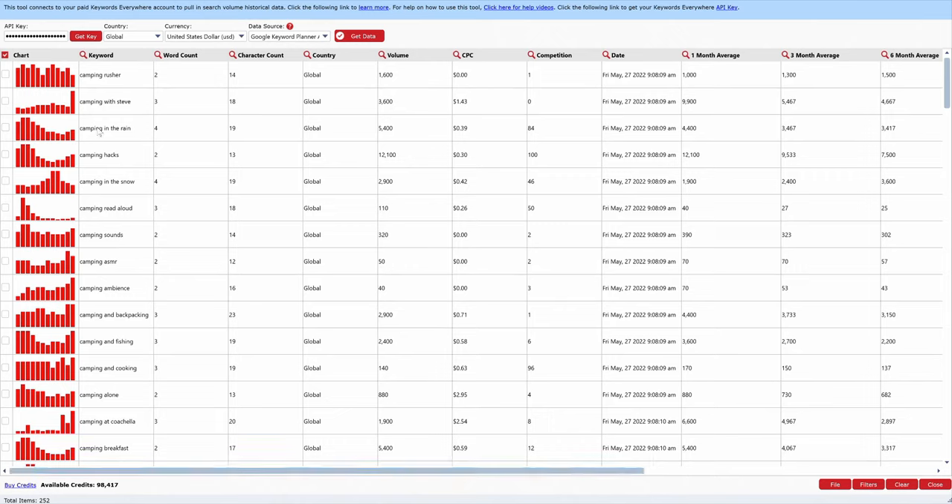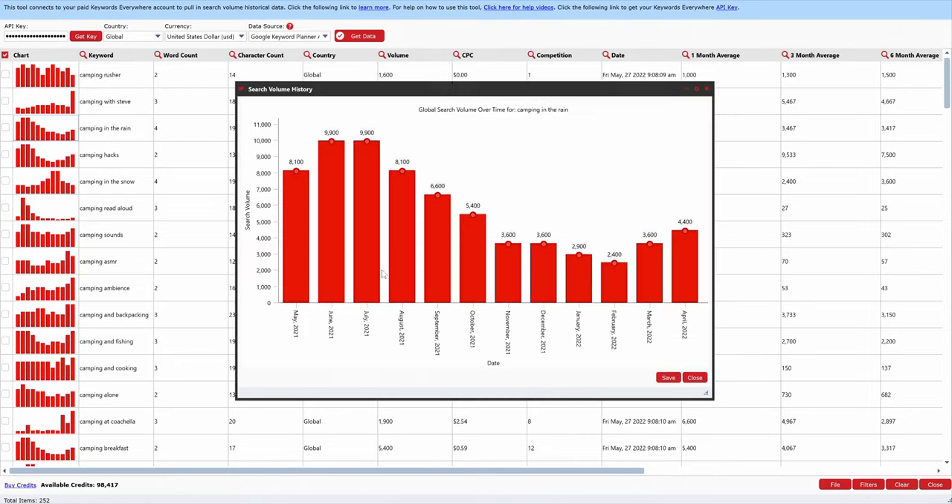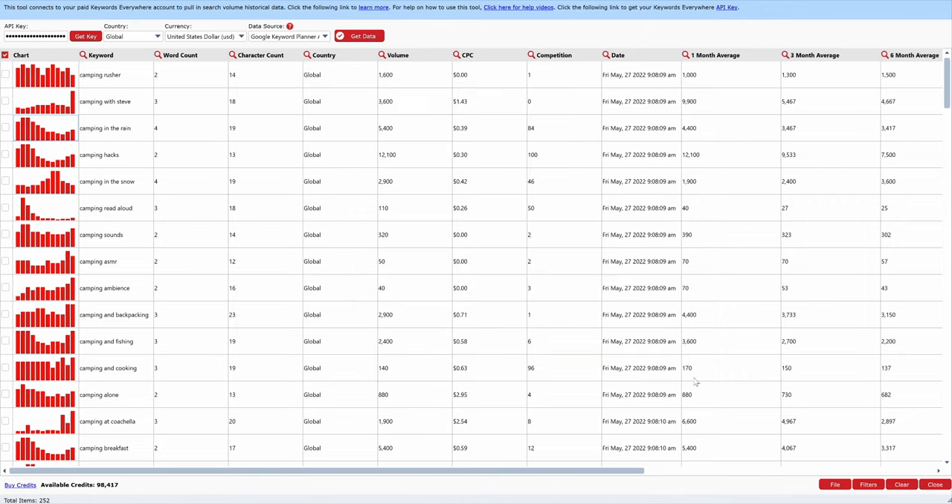For example, 'camping in the rain' — it looks like that is actually popular. Looking at the months: in winter it's not trending well, but then in April, May, June, July, August — those are some really big months for this keyword. So 'camping in the rain' would be a great keyword. If you just want to look at all the stats for a specific keyword across the board, clicking on it will highlight the entire row.